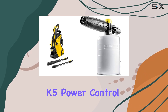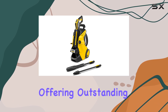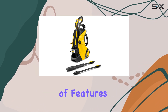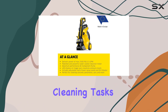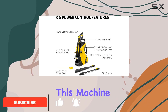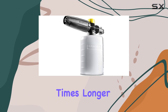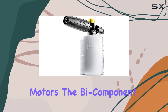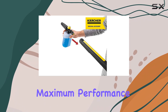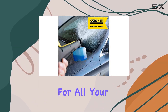The Karcher K5 Power Control Pressure Washer is an exceptional cleaning tool offering outstanding performance and a range of features to tackle various cleaning tasks. With its patented water-cooled induction motor, this machine delivers exceptional cleaning power and lasts five times longer than universal motors. The bi-component pump ensures maximum performance and longevity, making it a reliable choice for all your cleaning needs.